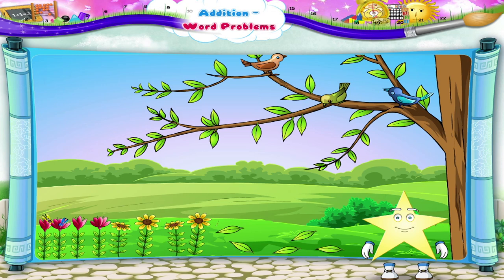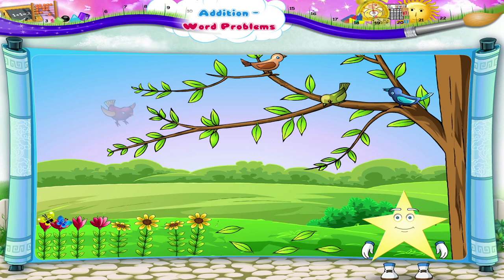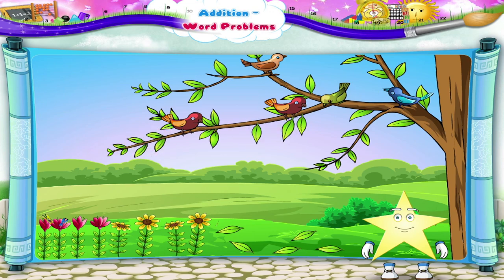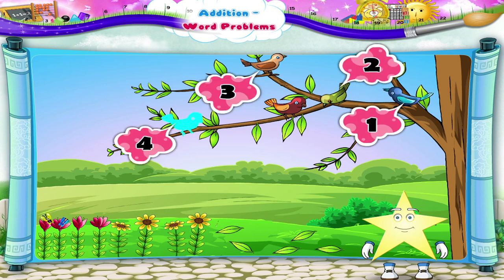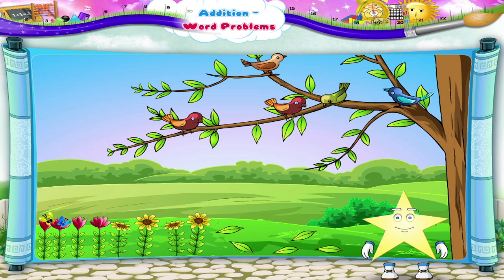Did you hear a whistle? Oh, three birds sitting on that branch. Let's count them: one, two, three — three birds. Now two more birds have joined them: one, two — two more birds. How many birds are on the branch all together? Count: one, two, three, four, five — five birds are on the branch all together!